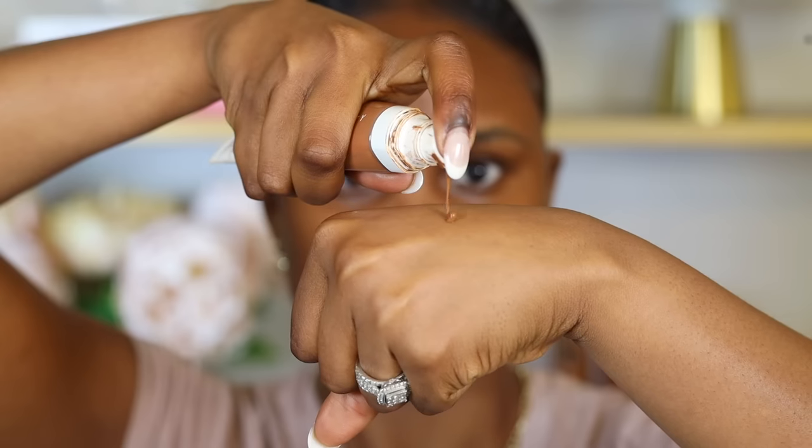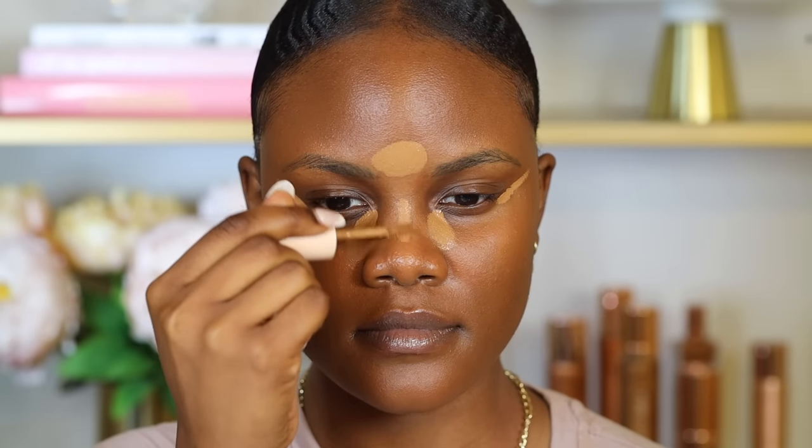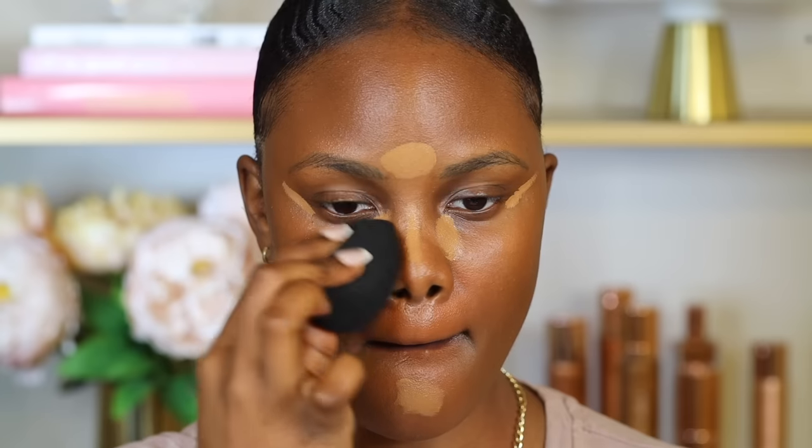When applying cream products, always build up coverage because less is more — the less product you use, the less likely it will separate. After applying primer, I wait one minute before applying foundation to let my skin absorb the moisture. I use one pump of foundation and build coverage as I go. I apply concealer the same way, making sure I'm not applying more than my skin needs, so the skin can breathe and won't separate. If your makeup separates around the nose or mouth area, place the least amount of product in those areas.